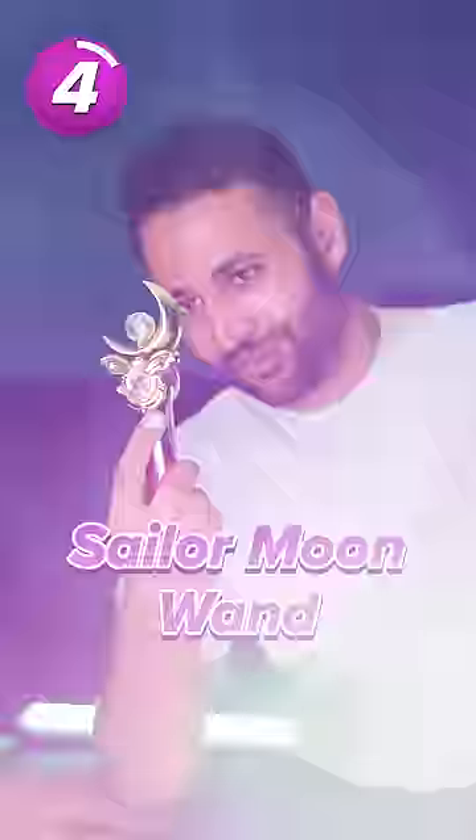Next is the Sailor Moon wand, which is designed to look just like the wand from the anime, but as well as charging your phone it also has an LED indicator and a torch.